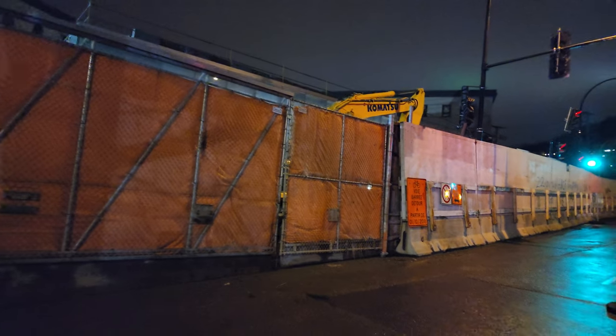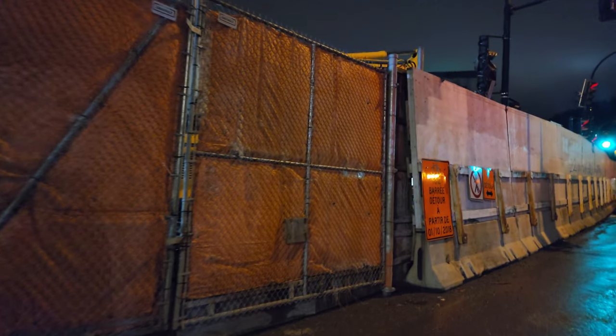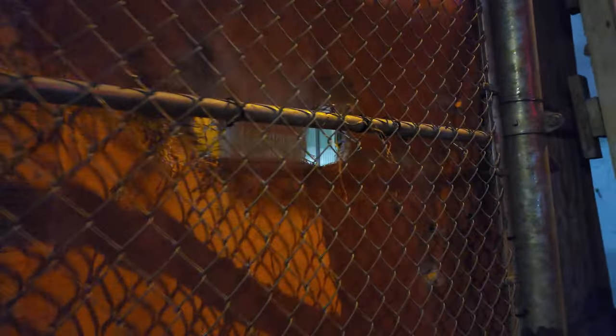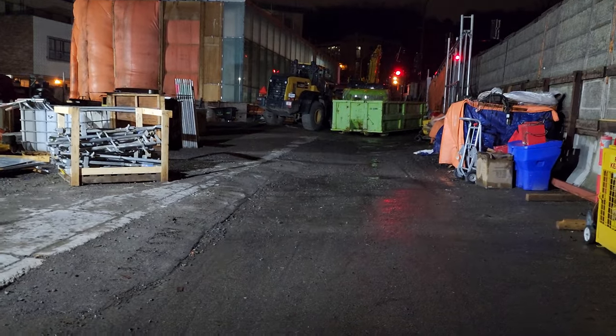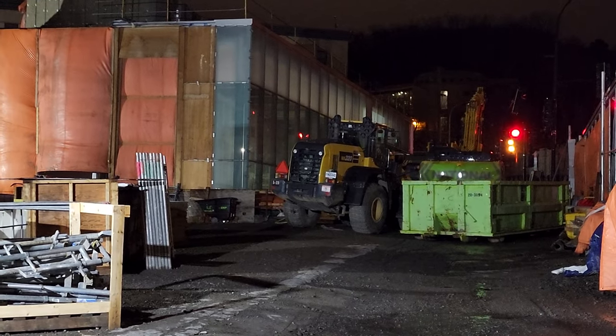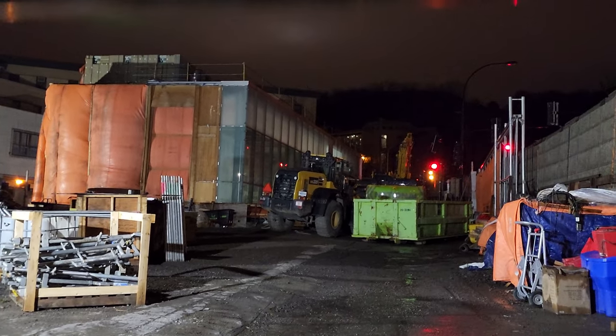We're going to cross the street here — there's a little opening you can see through, and you're going to get a decent view of the station under construction. We'll get another view in a minute from the side. Here's another cool opening and you get a better view here of it. There it is — that's the Edward Montpetit REM station.